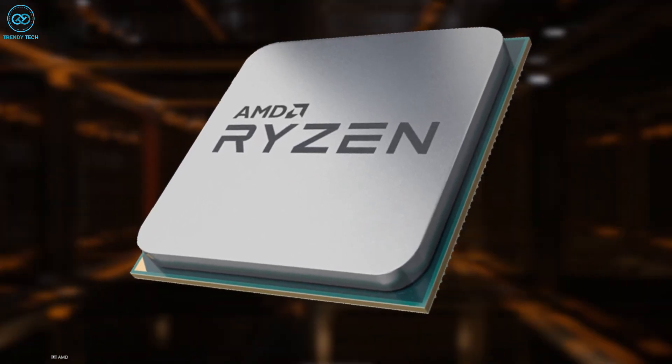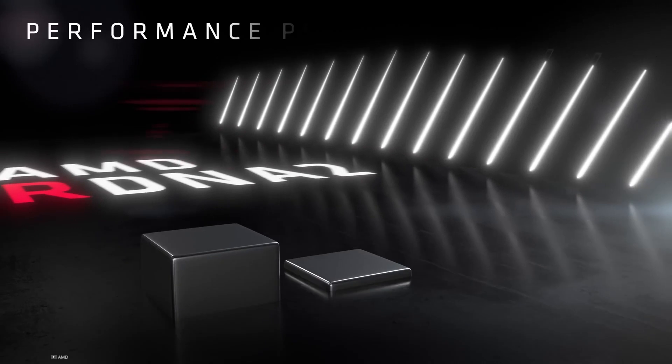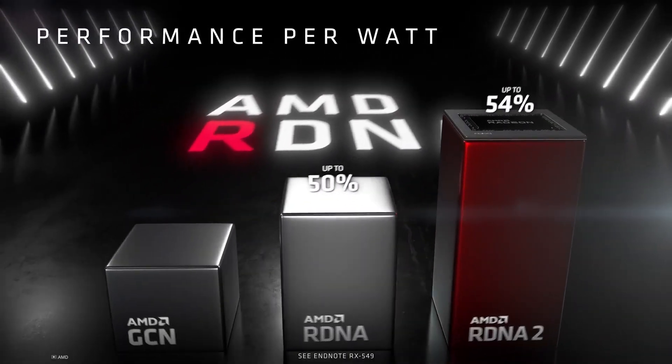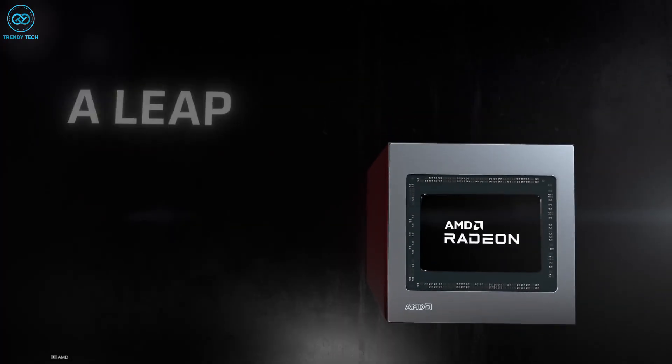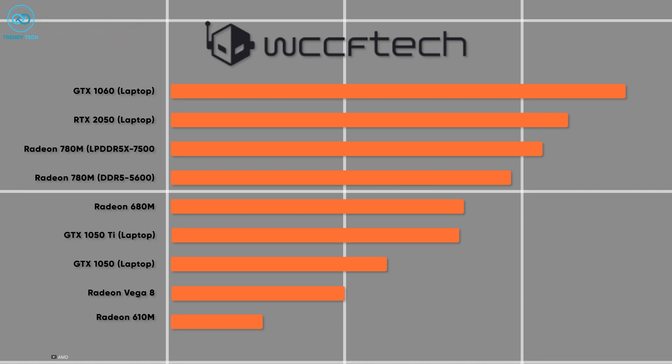While all desktop CPUs containing the Zen 4 cores now come with an iGPU, they're far weaker compared to the upcoming RDNA-powered APUs. Take the 700M models for example — on WCCF Tech's 3DMark Time Spy testing, it comes quite close to the RTX 2050 mobile chip, surpassing the GTX 1050 Ti and previous 680M iGPUs in the process.